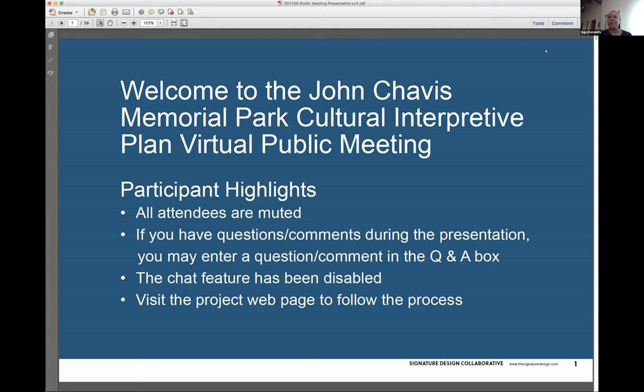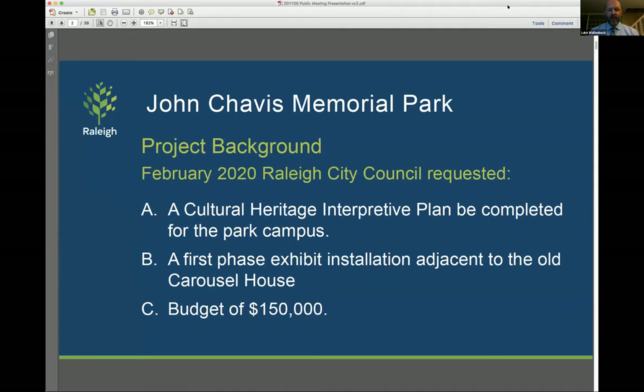Thanks, Luke. Thank you very much, Inga. Welcome, everybody. Thank you for coming tonight and spending some time with us learning about the project and providing your feedback to help make the project as good as possible. So I work for the Parks Department, Parks Cultural Resources Department of the City of Raleigh, and manage projects in planning, design, and construction.